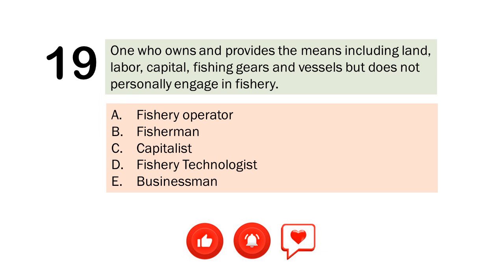Question number 19. One who owns and provides the means including land, labor, capital, fishing gears and vessels but does not personally engage in fishery. A. Fishery operator. B. Fisherman. C. Capitalist. D. Fishery technologist. E. Businessman. The correct answer is Letter A. Fishery operator.